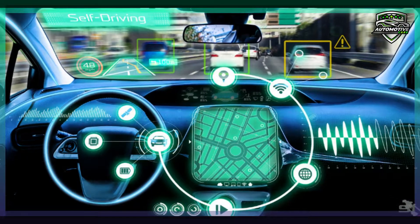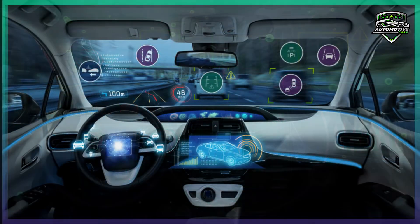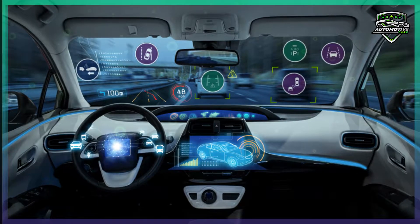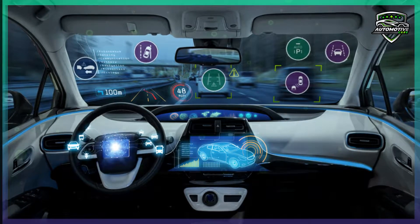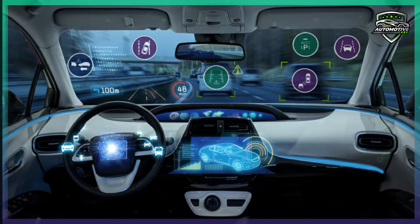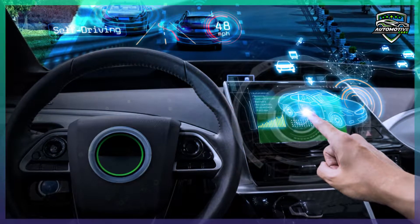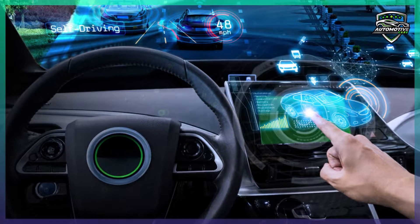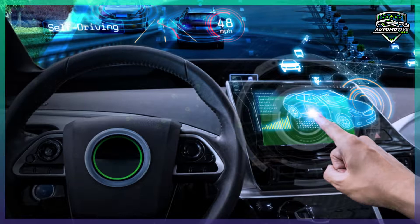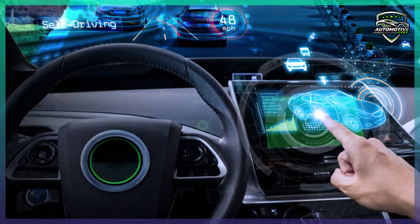One of the first examples of an advanced driver assistance system was anti-lock brakes, which are now standard equipment on every new car. In modern vehicles there are now dozens of these systems. These advanced driver assist systems often come in bundled safety suites. Some examples are Toyota Safety Sense, Subaru EyeSight, Ford Co-Pilot 360, Honda Sensing, and Nissan Safety Shield 360.